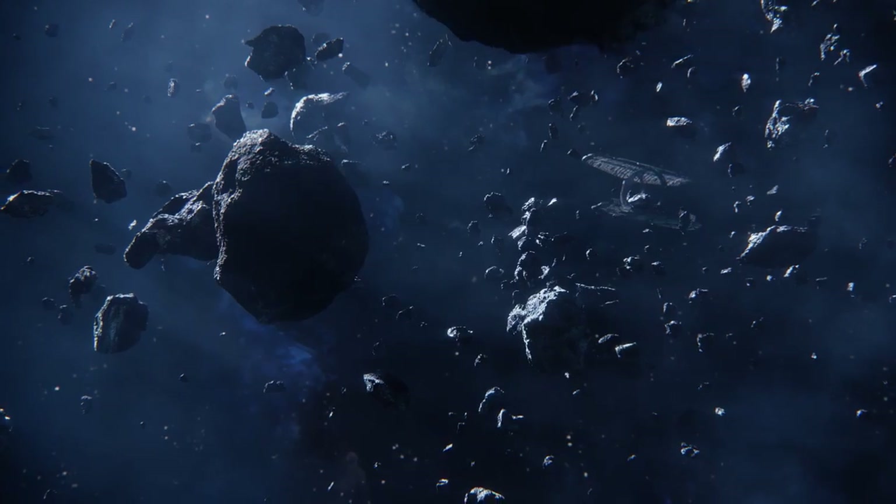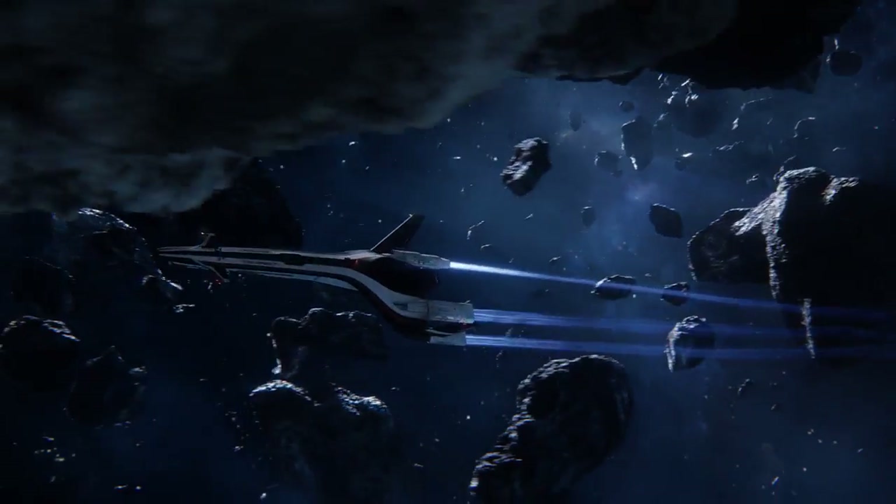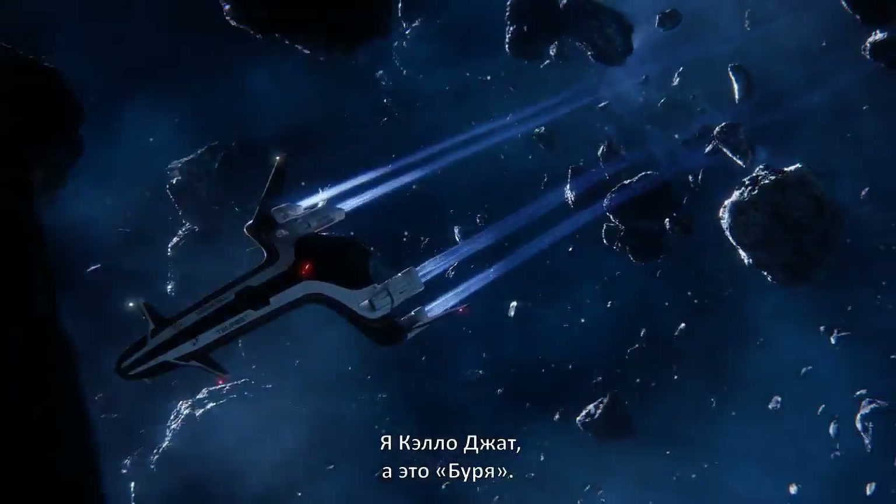Glad to make your acquaintance, recruits. The lucky few of you accepted to the Pathfinder team will be flying with me. I'm Kalo Jaff, and this is the Tempest.